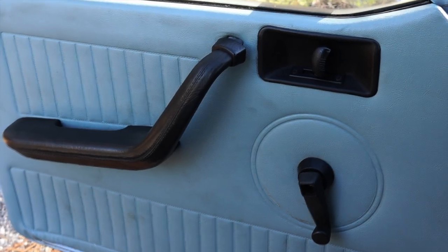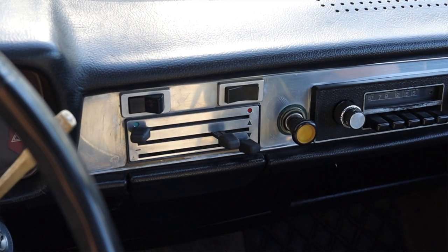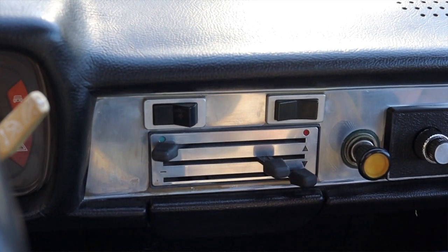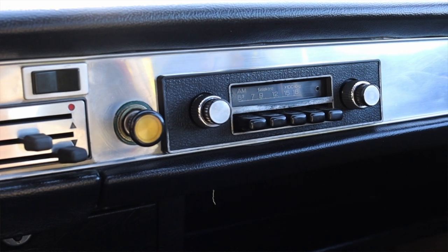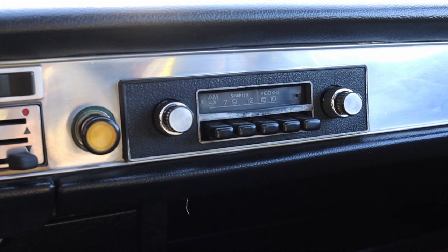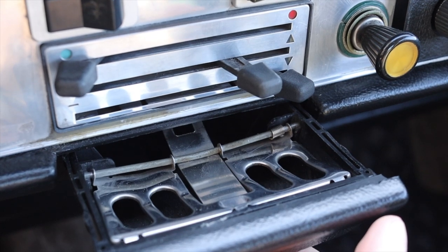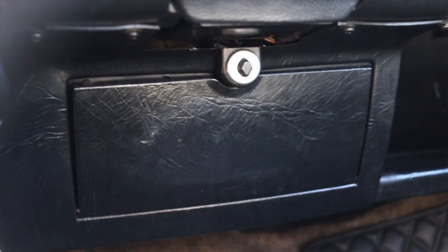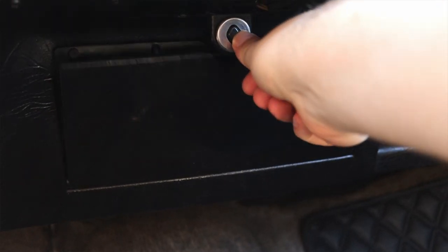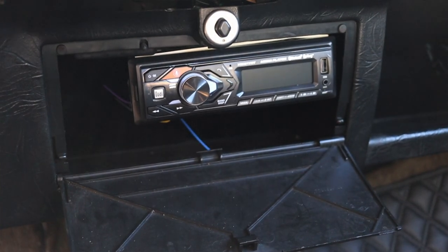Moving out to the door I have my latch, handle, and window crank — very simple. Moving into the center, the simplicity continues with the heater controls. I do have a cigarette lighter and then the radio pushed off to the right, which is the original factory radio from 1982. I have an opening ashtray, of course, because it's an 80s car, and then a little cubby that is OEM to the Renault, although a previous owner put a more modern stereo system in there to keep the interior looking nice but still have modern tunes.